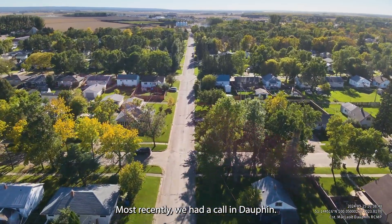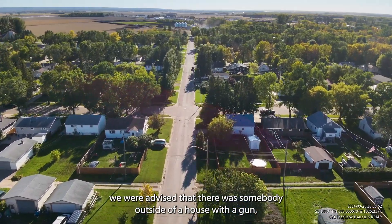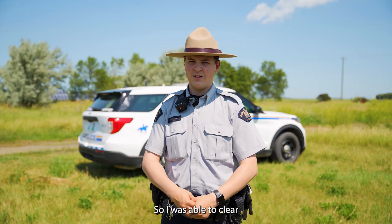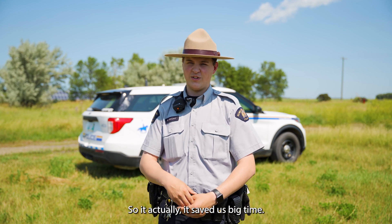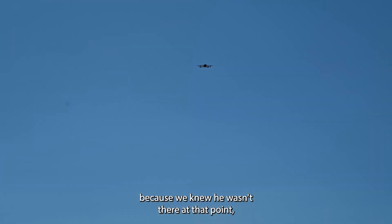Most recently we had a call in Dauphin. We were advised that there was somebody outside of a house with a gun. I parked on Main Street immediately as we got the call and had the drone up before members arrived on scene from the detachment. I was able to clear a large amount of area and determine that the suspect was no longer there — it saved us big time, because we knew he wasn't there at that point.